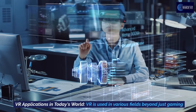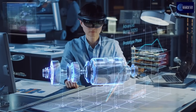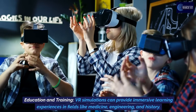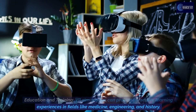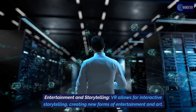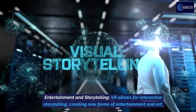VR is used in various fields beyond just gaming. In education and training, VR simulations can provide immersive learning experiences in fields like medicine, engineering, and history. In entertainment and storytelling, VR allows for interactive storytelling, creating new forms of entertainment and art.